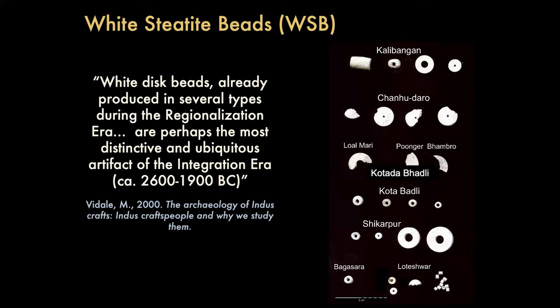The first is Massimo Vidale, who points out that white steatite beads — which I'll refer to in my slides as WSB just to save some pixels — are perhaps the most distinctive and ubiquitous artifact of the integration era. That's something Randy highlighted as well. That image shows a snapshot of some of the diversity of shape and size of these things from our 2017 study.